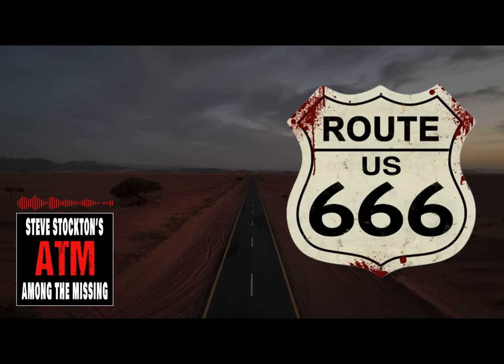Hello friends, Steve Stockton here with you. Welcome to our latest video. Today we are going to take a look at the fabled Devil's Highway, America's Route 666. Join us.